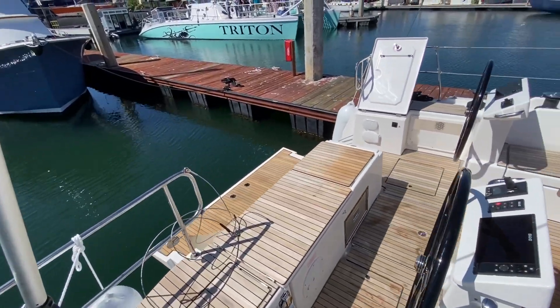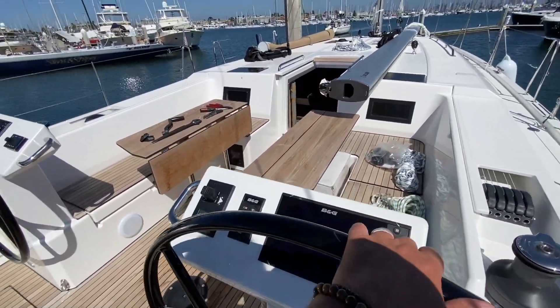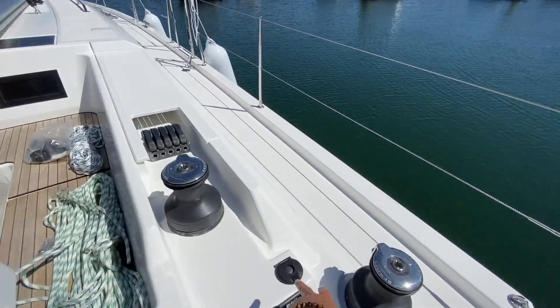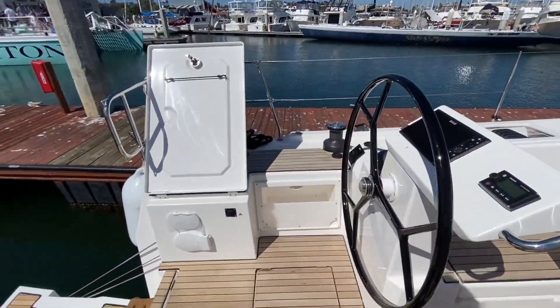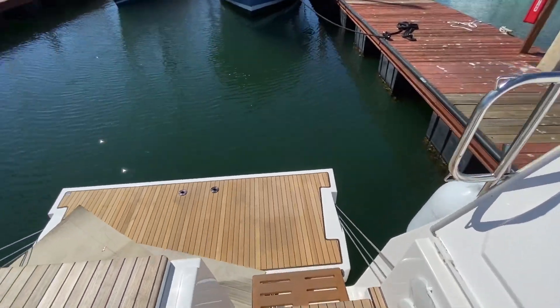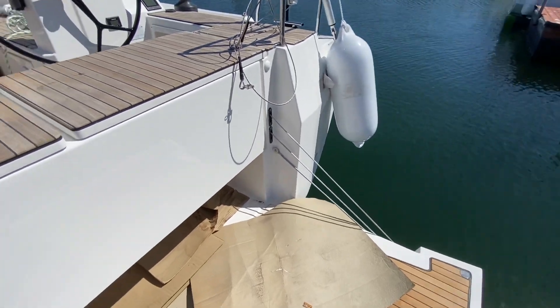This boat is definitely set up for single-handed use. We also have bow thruster controls here, two electric winches off to the starboard side and two electric off to port. The transom opens up and this large swim platform drops down, gaining access to the back of the boat.